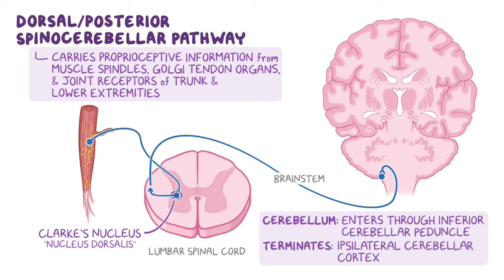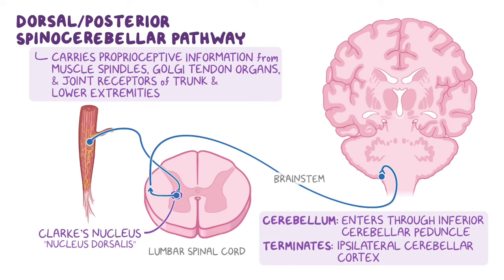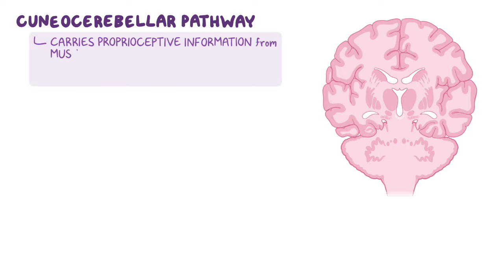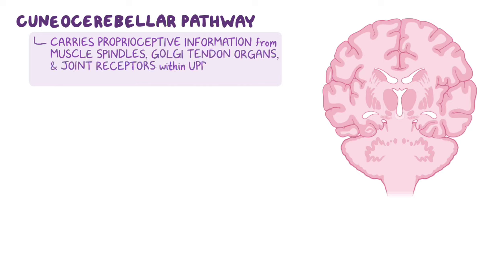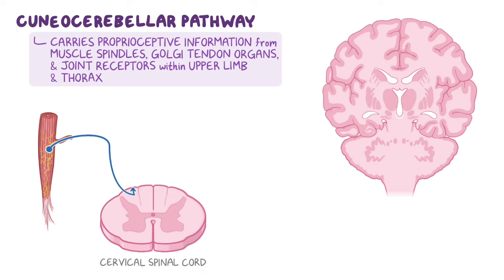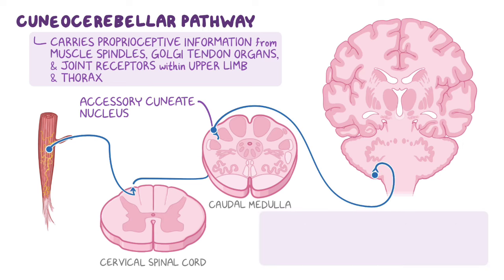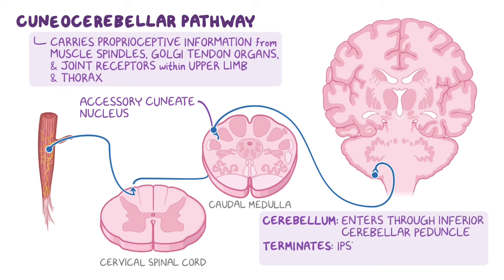The final afferent pathway that carries proprioceptive information from the extremities is called the cuneocerebellar pathway. The axons in this pathway receive proprioceptive information from muscle spindles, Golgi tendon organs, and joint receptors within the upper limb and upper thorax. Signals within this pathway synapse in the external or accessory cuneate nucleus located in the medulla, and the axons travel ipsilaterally through the inferior cerebellar peduncle to reach the cerebellar cortex.